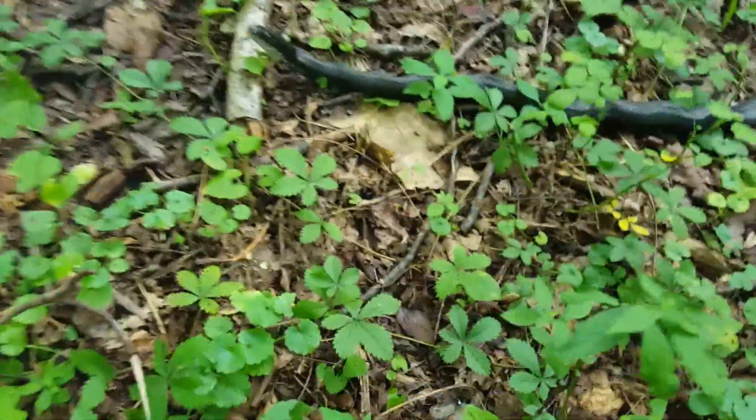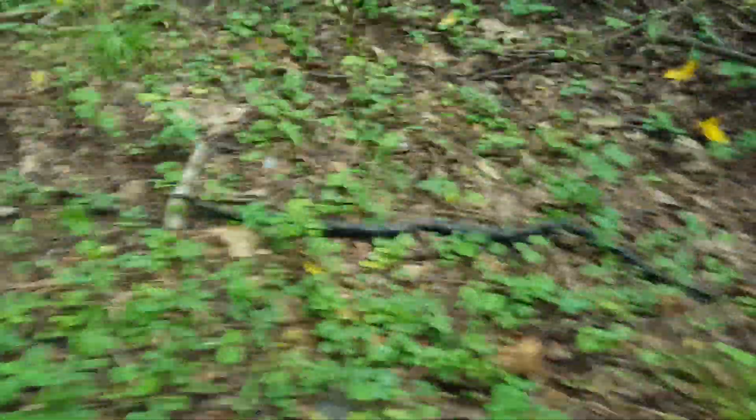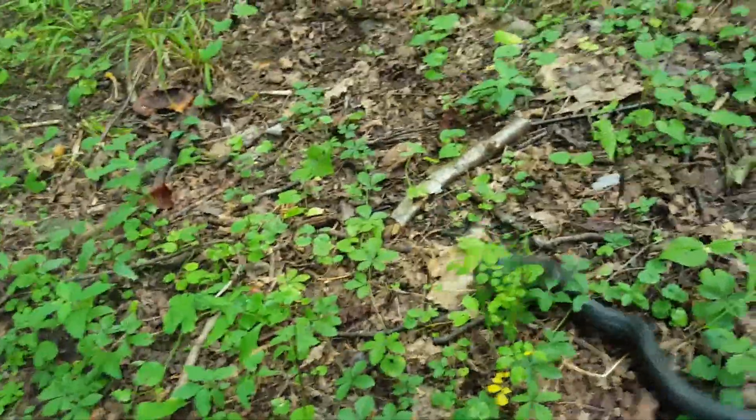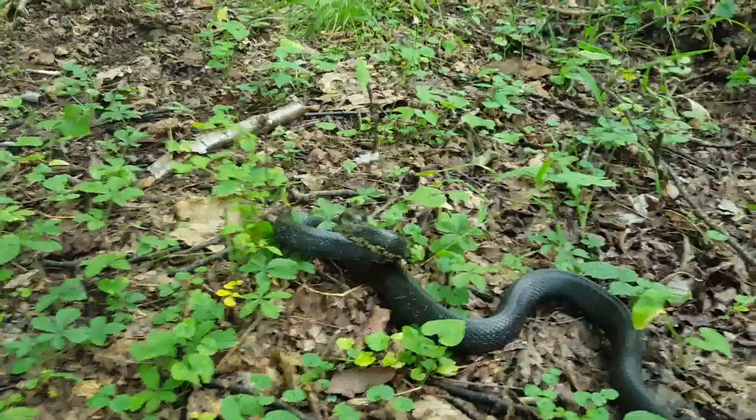Now he's paying attention. Let me see if I can mess with him - not unless he's grumpy. He might be grumpy. Yeah, a little grumpy, but you can tell he's got a checkered pattern up underneath his belly.